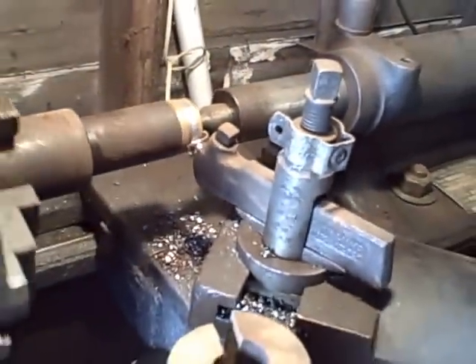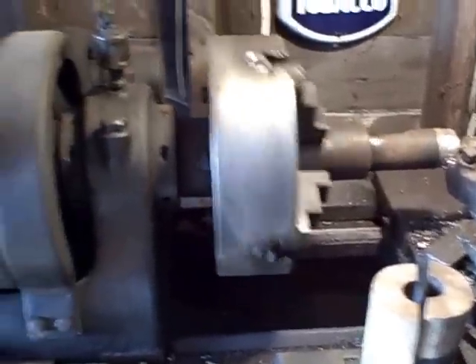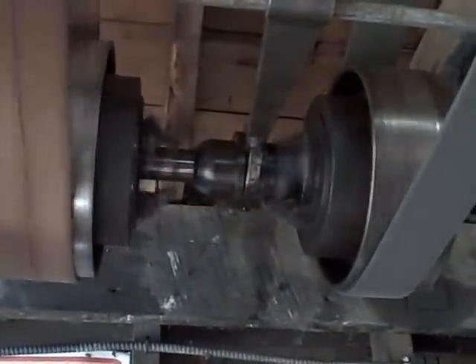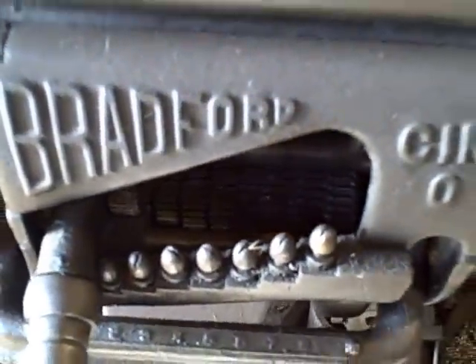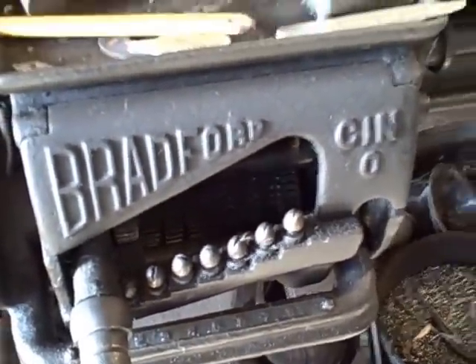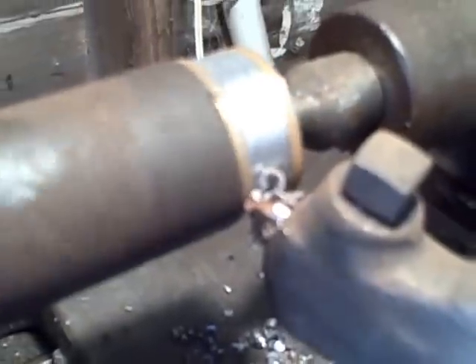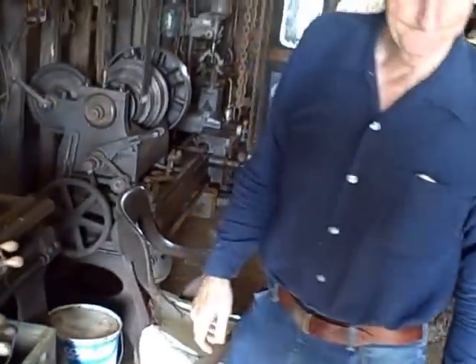Anything that's round on any machine was made on a lathe. Actually this machine is the only one that can reproduce itself. Everything round — pulleys, they're all made on a machine like this. And this was made by Dupluck. This was very interesting, Jim. Thank you. Any time — glad to show it to anybody that's really interested.